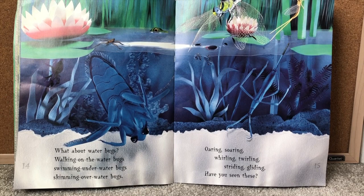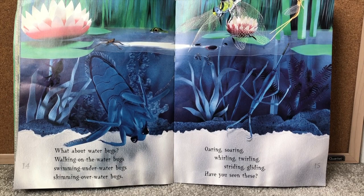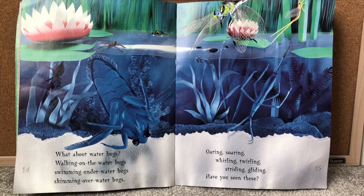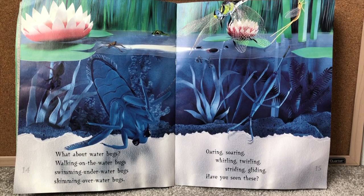What about water bugs? Walking on water bugs. Swimming under water bugs. And skimming over water bugs. Oaring, soaring, whirling, twirling, striding, gliding. Have you seen these? So there are some bugs that can walk on water, some bugs that can swim under the water, and there are bugs that swim over the water.